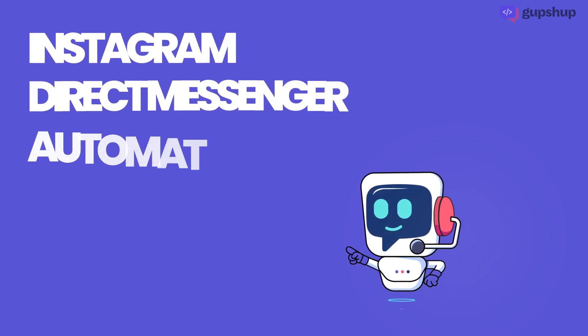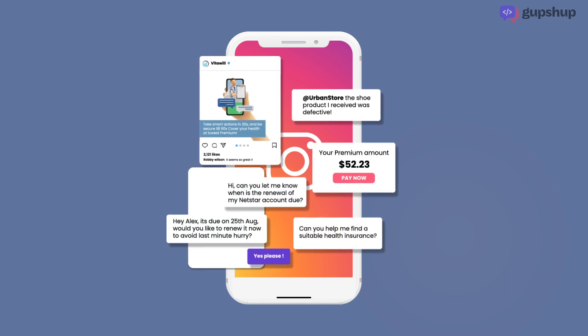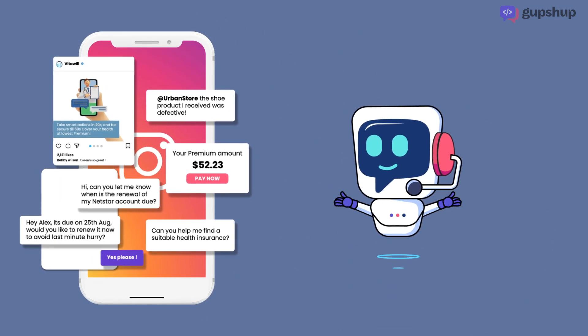Introducing GupShup for Instagram. You can manage all your customers' comments, mentions, and DMs 24/7 with automated contextual responses using our AI chatbots without manual intervention.